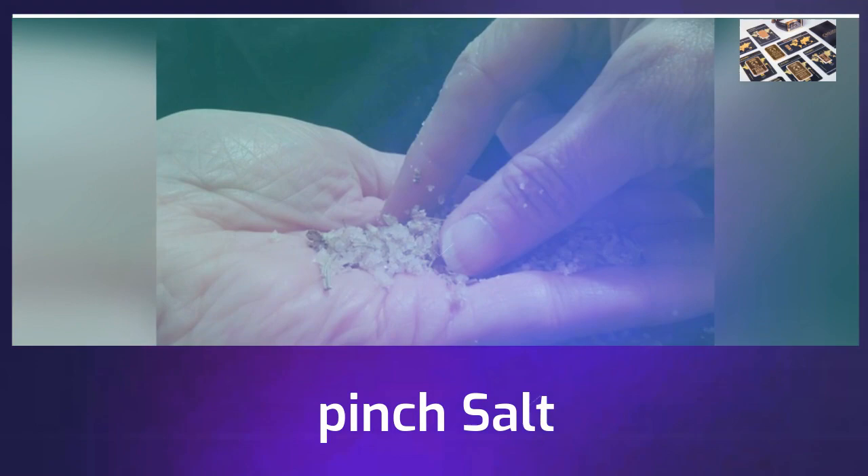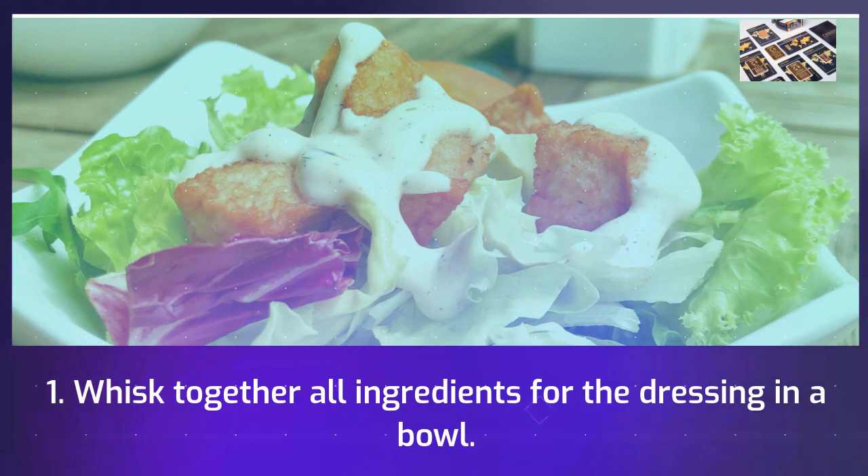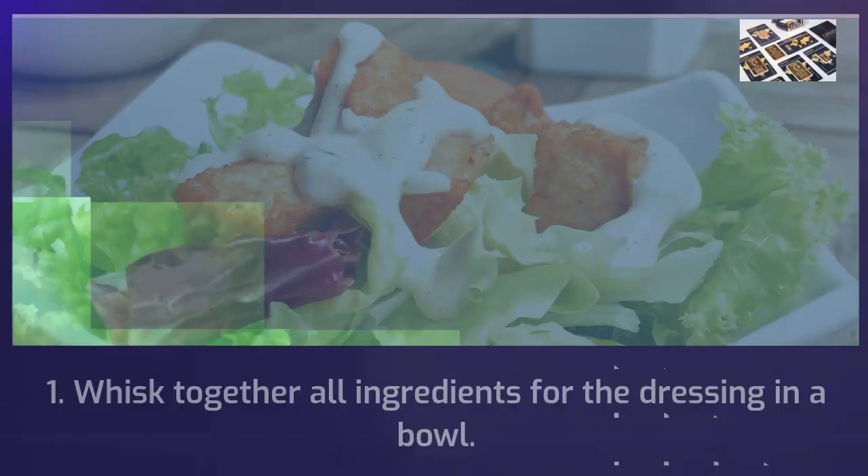Step 1: Whisk together all ingredients for the dressing in a bowl. Step 2: Toss in all remaining ingredients.